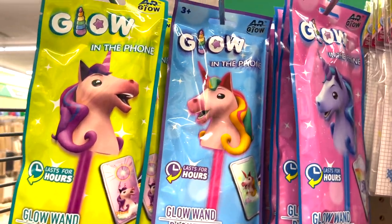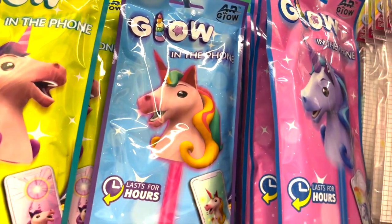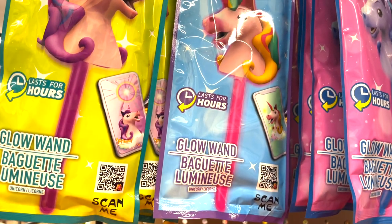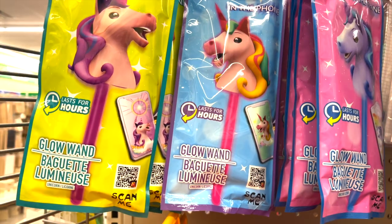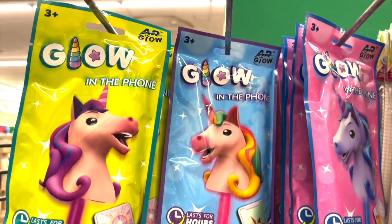We've got some new glow products and these are all unicorns — there's a purple, a pink, and a blue. It says glow wand, lasts for hours, and it works with smartphones so you take a picture of the QR code. Super cute.